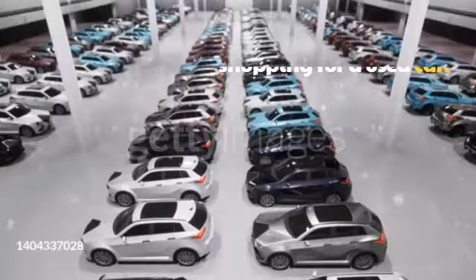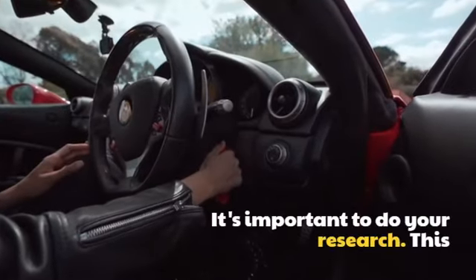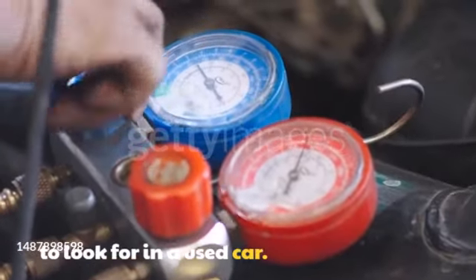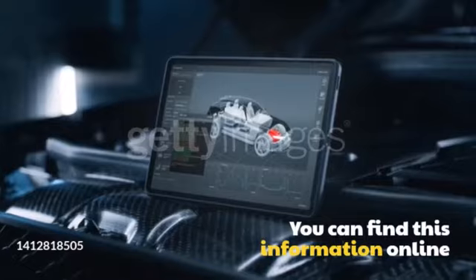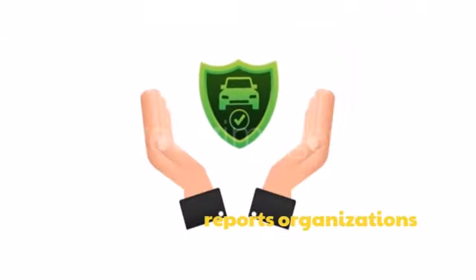Tip 1: Do your research. Before you even start shopping for a used car, it's important to do your research. This means learning about different makes and models of cars and what to look for in a used car. You can find this information online, in car magazines, and from consumer reports organizations.